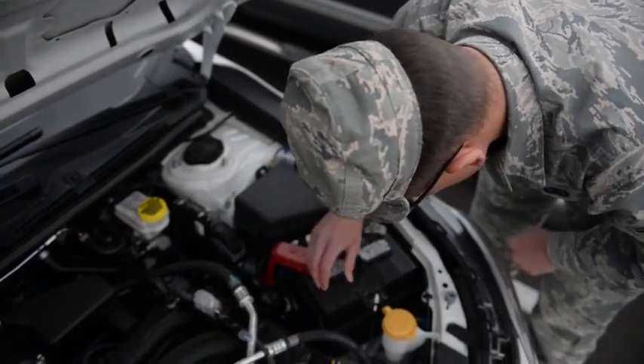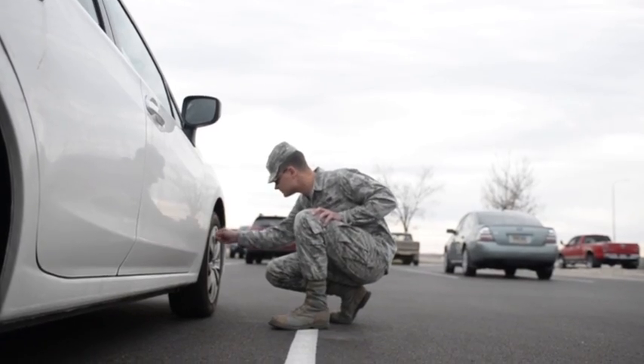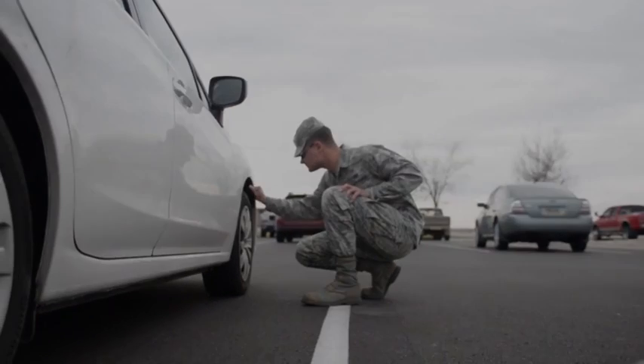First, you'll want to check your vehicle's battery, oil levels, and tread to ensure it's ready for icy roads.